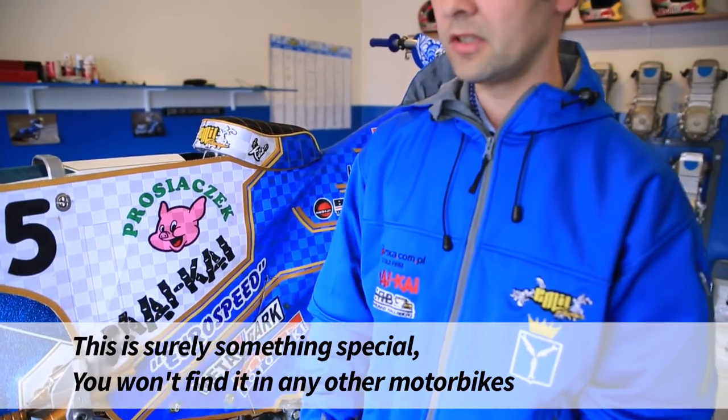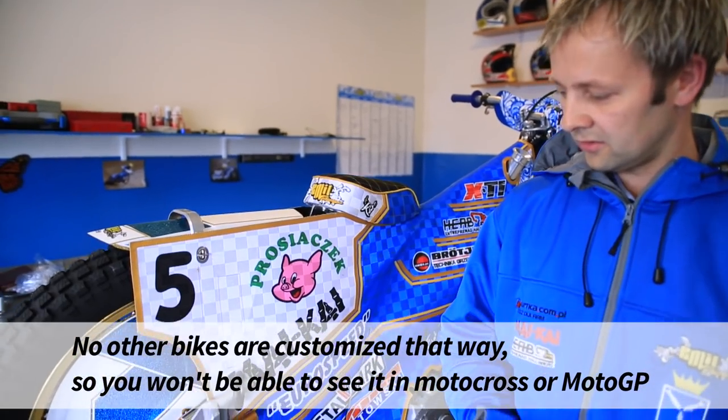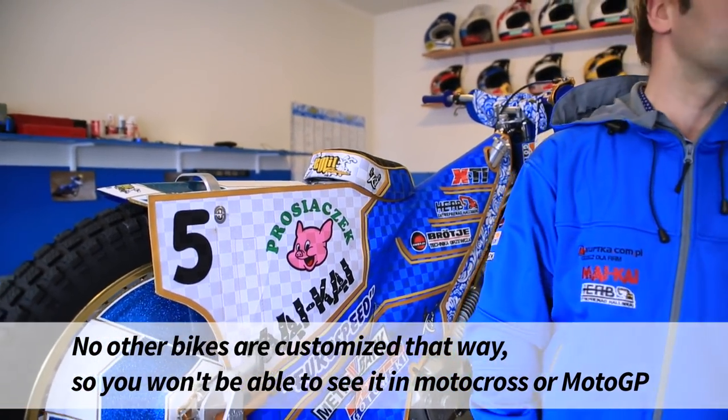Jest to zupełnie coś innego – nie ma tego w innych motocyklach i nigdy nie jest stosowane w innych sportach, jak motocross.